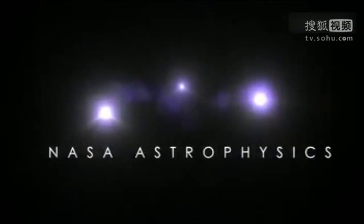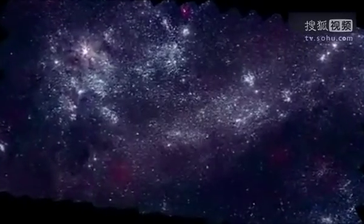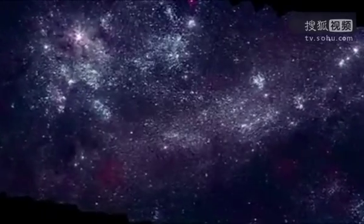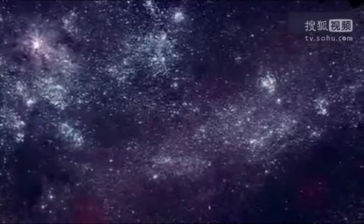I'm Stefan Imler, an astrophysicist at NASA's Goddard Space Flight Center. I'd like to take you on a tour of two nearby galaxies in our cosmic neighborhood, the Large and Small Magellanic Clouds, as captured in ultraviolet light by NASA's Swift satellite.